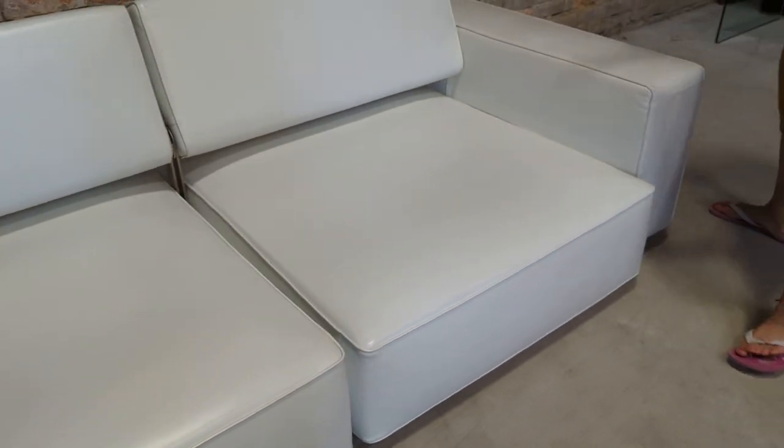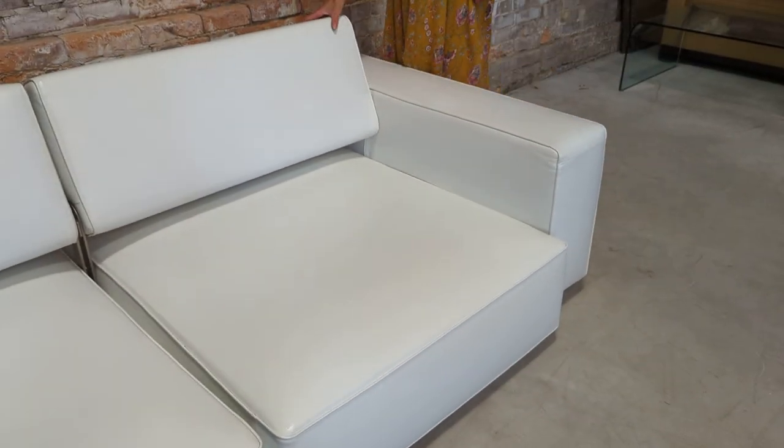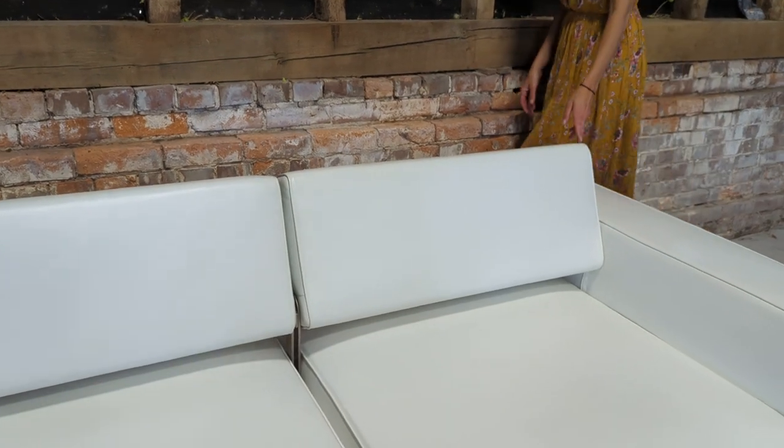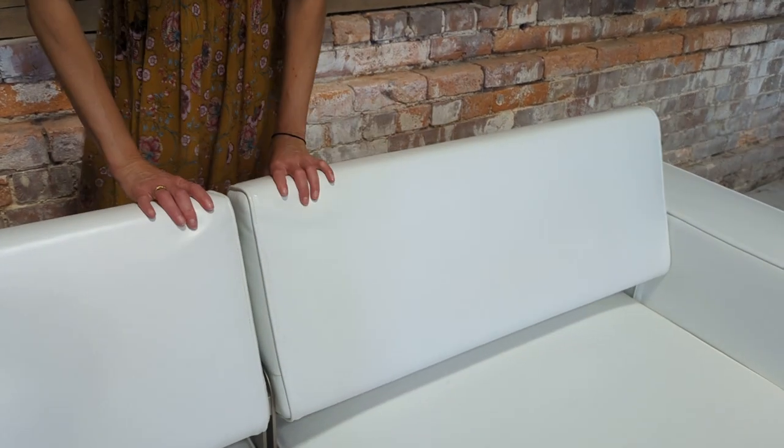Normally you'd have some cracking or some form of wear and tear on the armrests and seat cushions, and there just isn't any on this at all. The headrests have adjustable heights — this is the highest position.